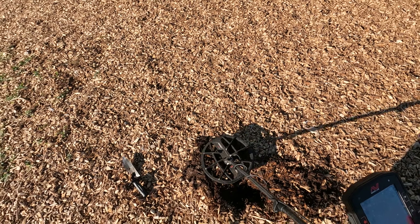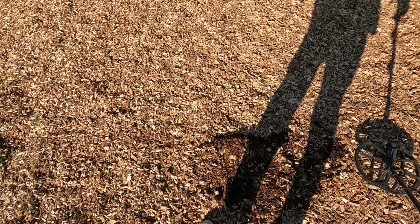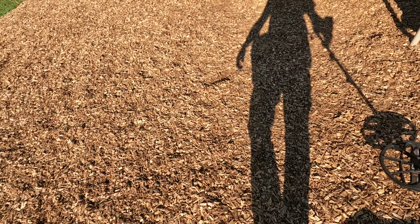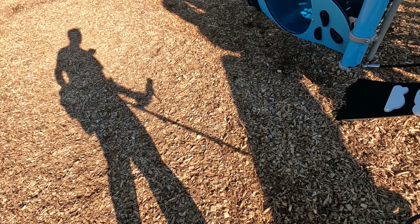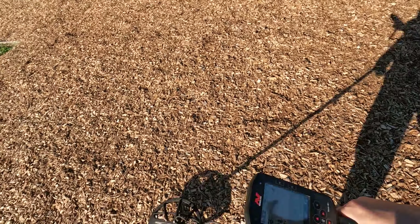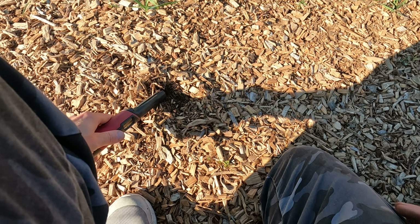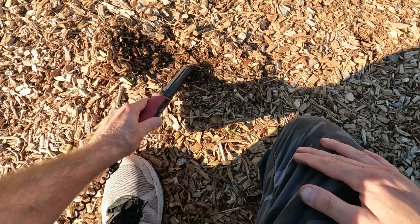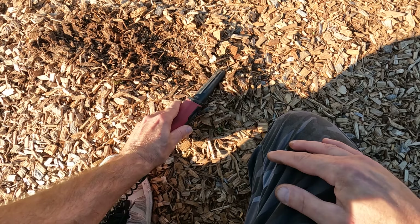Doing better here than the last tot lot — much better. I'm already up 36 cents, whereas the other one I was only at six cents. I think people are sifting through all this with their metal detectors, because I see some evidence of people digging around here. But it's all good — we're finding what they're missing. These batteries are shot. I just hope my pinpointer didn't take a crap on me.